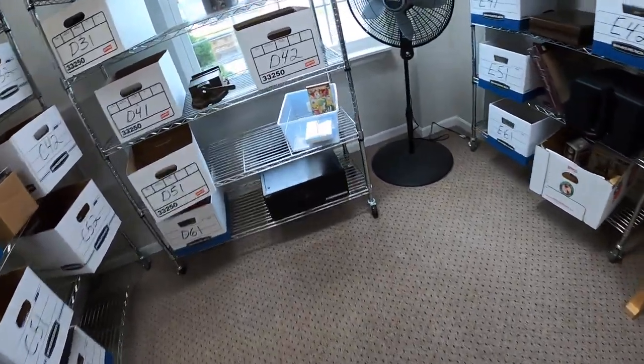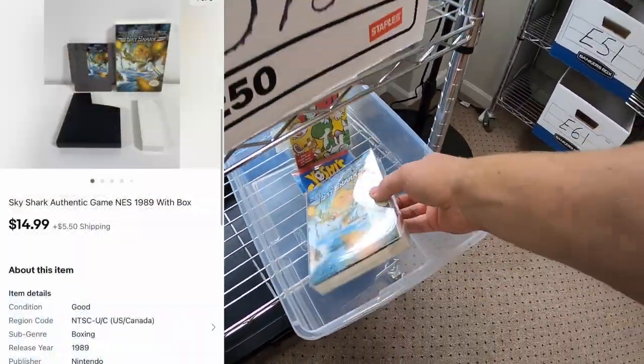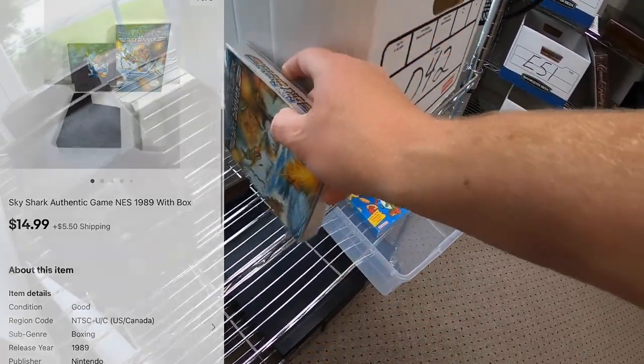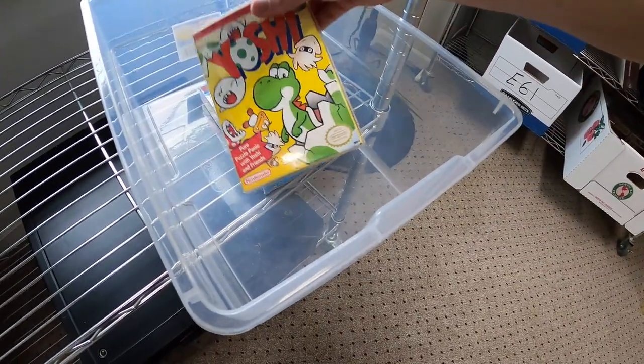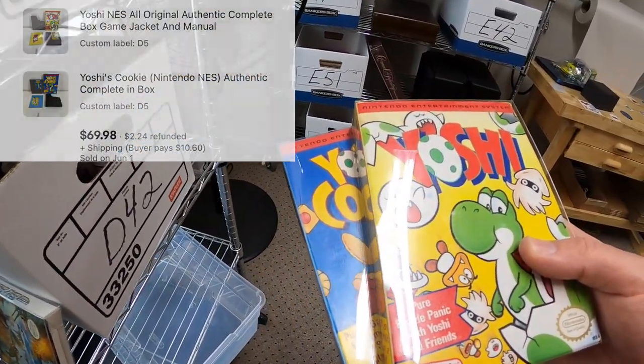Next I'm pulling some video games over here in D5 — all three in here sold. Sold Sky Shark complete with the box for $14.99 plus shipping. The same buyer also got Yoshi and Yoshi's Cookie, also complete with the boxes — those two sold for $69.98 plus shipping.